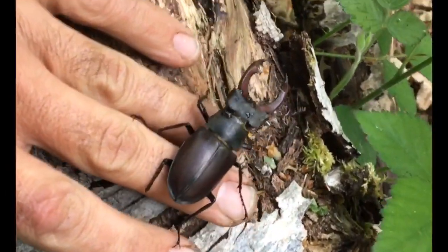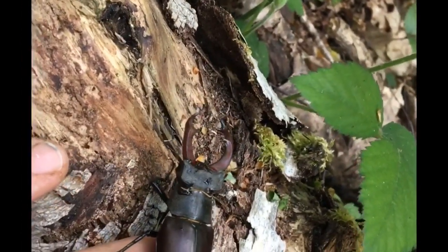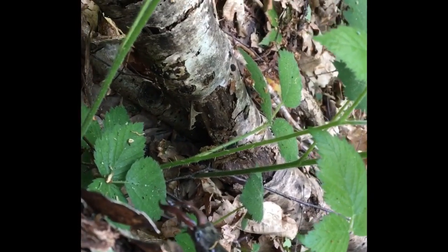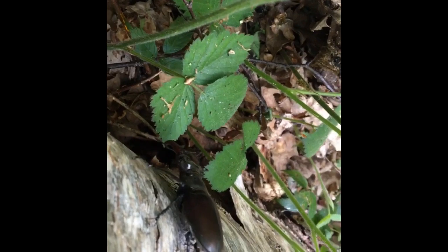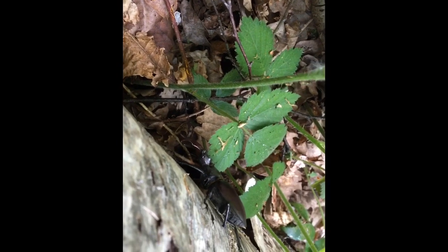We've found a place to release him. He's just going to be here amongst the wood. Bye bye, Ringo — I named him after one of the Beatles. Be happy. Go find a female. Go wrestle a male, hopefully. If not, just enjoy. Bye bye.